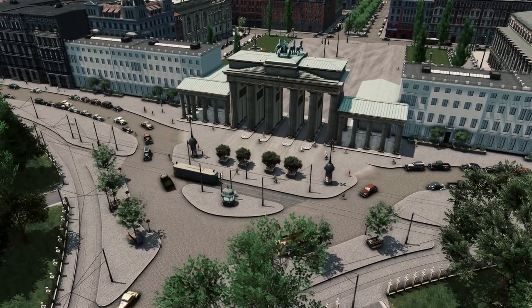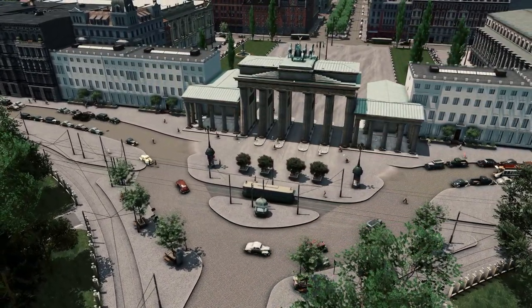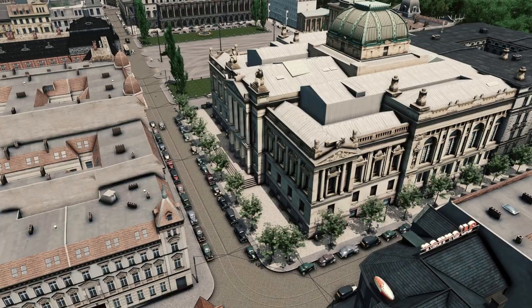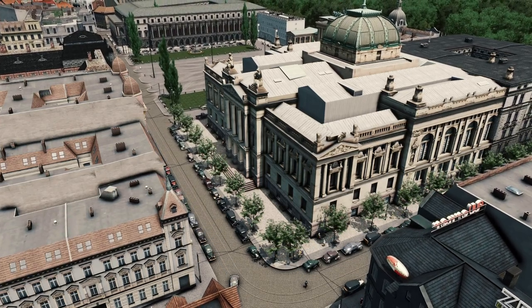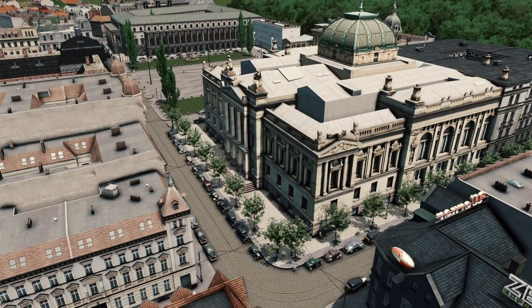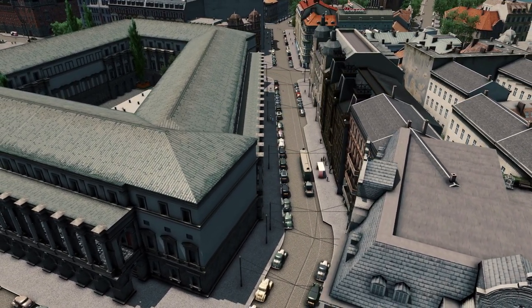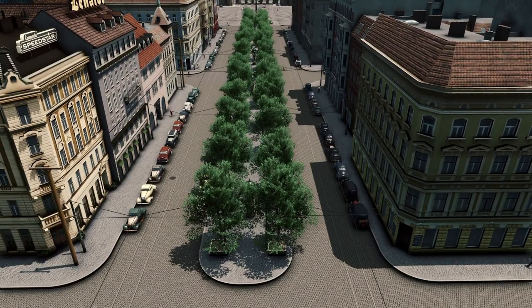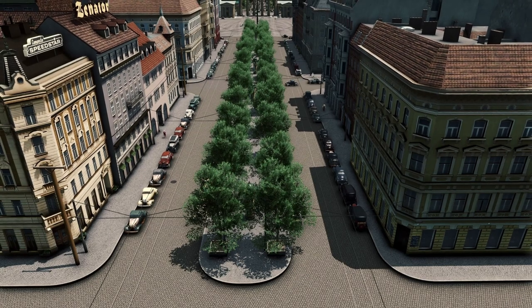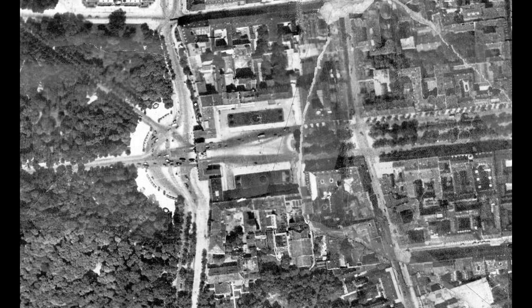Hey everyone, welcome back to Berlin Noir. To start off today's episode, I just wanted to briefly show a few cinematic shots from the very first episode of the series — back when we started building the Brandenburg Gate and the Pariser Platz — just to show everyone how far we've come in the series, and also how far we've come in improving and building this area a little more accurately.